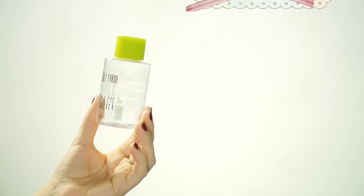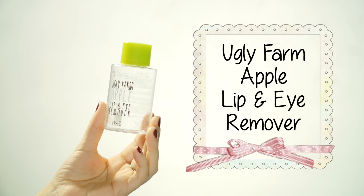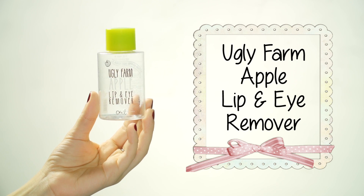This month I finished up the Ugly Farm Apple Lip and Eye Makeup Remover. This is so cute — I got this because it said Ugly Farm. This actually has a little bit of shimmer through it, so if you're kind of allergic to glitter and shimmer and things like that, I would avoid it because it does leave a little bit of a shimmery sheen after you've removed your makeup.